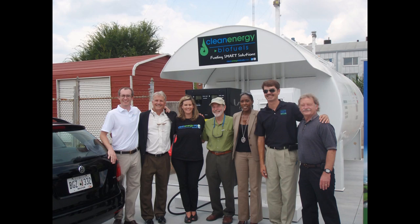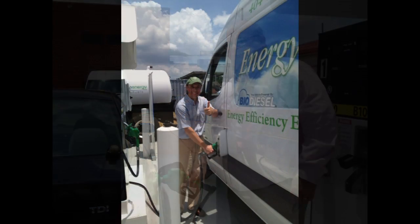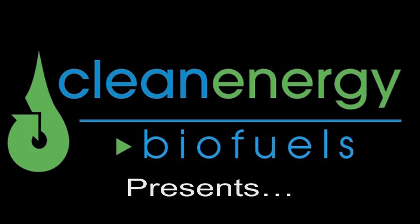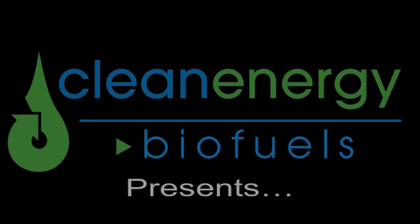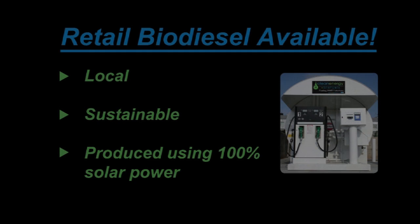Clean Energy Biofuels is a full-circle biodiesel company that provides all services under one roof. We pick up the oil, we process the oil, we convert the oil into biodiesel, and we distribute the biodiesel, including to our retail location in Atlanta just off DeKalb Avenue.